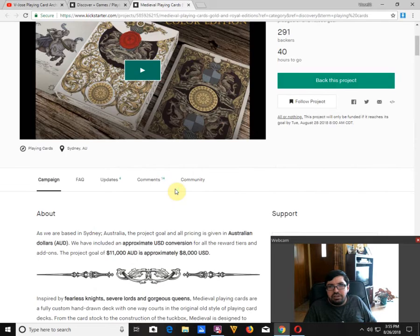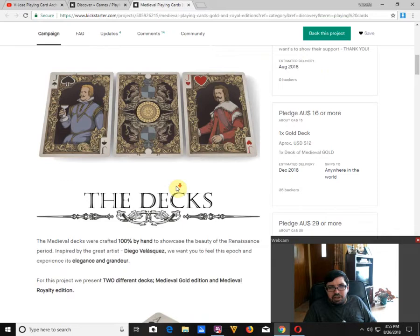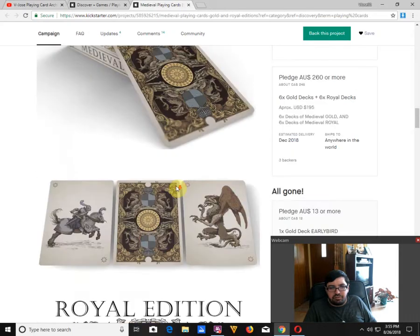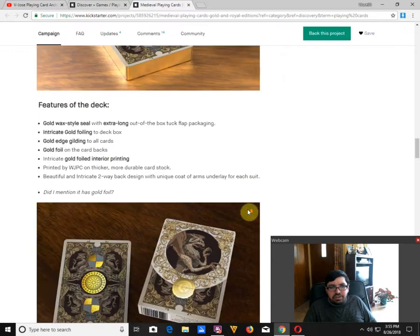I do have the previous Medieval deck, which was originally called the Renaissance deck before they launched it as the Medieval deck. It's basically the same artwork — they've added color this time around to the faces and foil on the Royal Edition. I do like the tuck case on the Royal Edition, but that's about it. Hard pass for me.